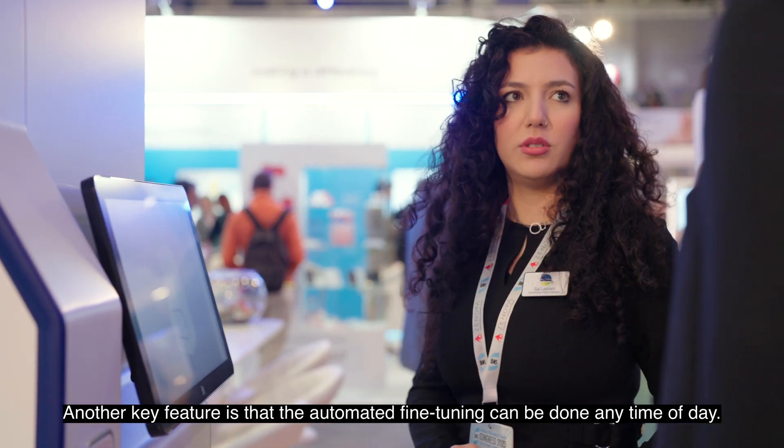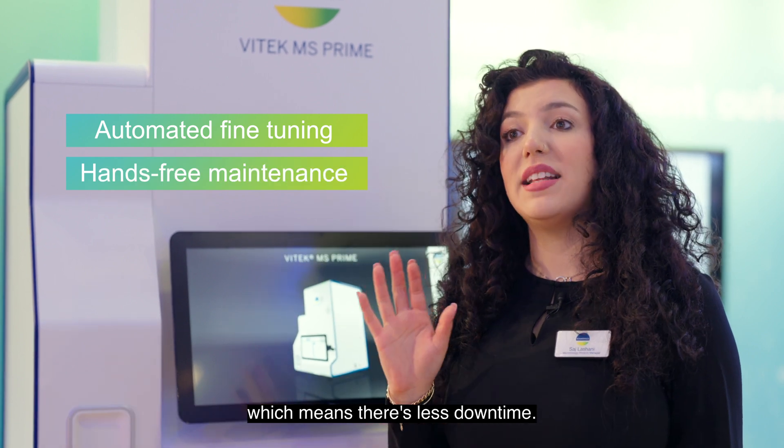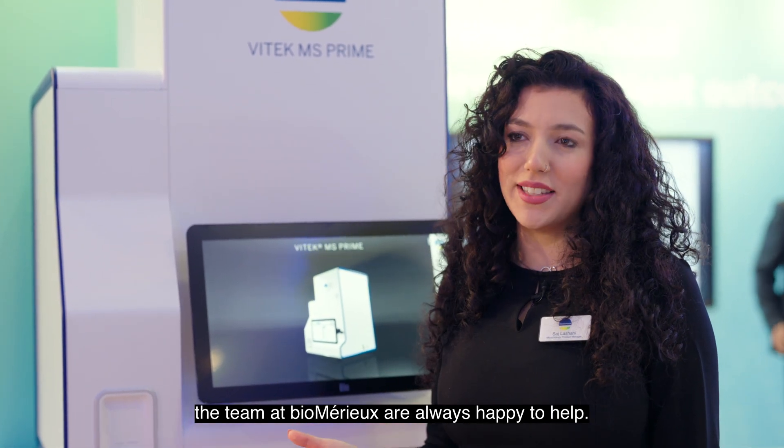Another key feature is that automated fine-tuning can be done any time of day, which means there's less downtime. This beside me is a model, but if you'd like to find out more, the team at BioMario are always happy to help.